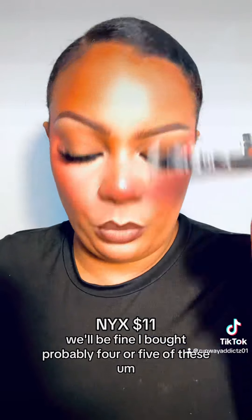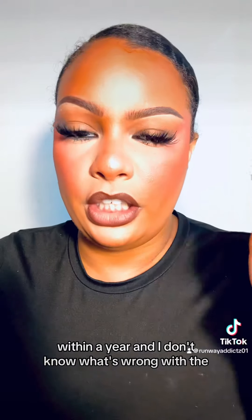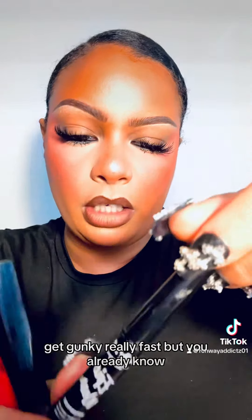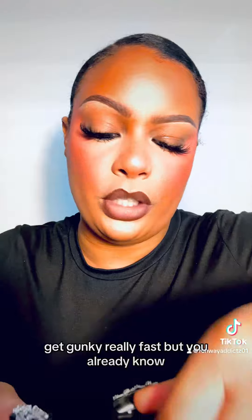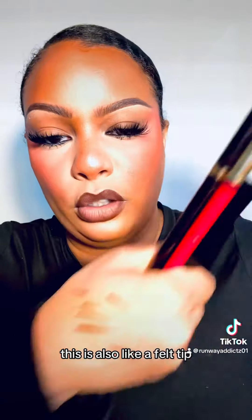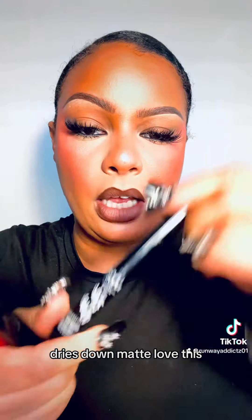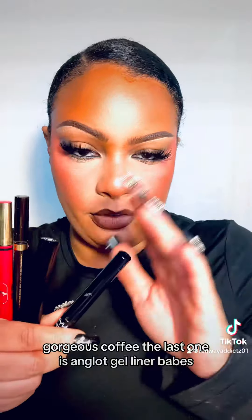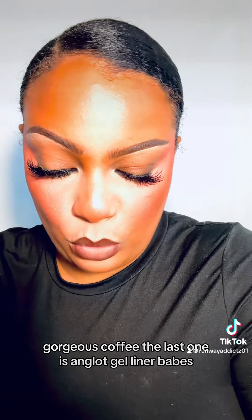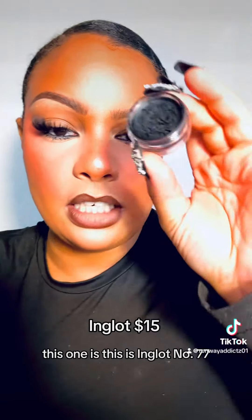These all do the same thing but in different ways. This is the NYX — if they stop changing the formula we'll be fine. I've bought probably four or five of these within a year. It can get gunky really fast, but y'all already know. This is for a bold liner, you could do a dramatic bold look. It's also like a felt tip but it's gorgeous, super black, dries down matte. Love this — gorgeous cult fave.